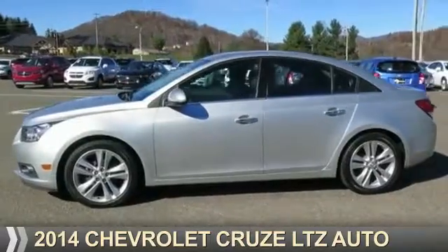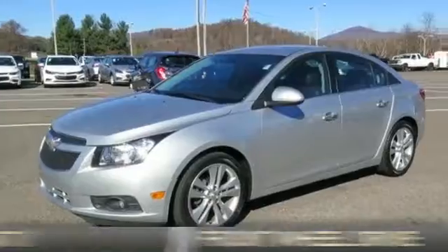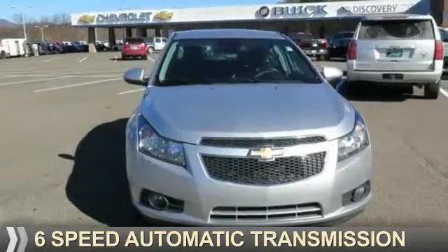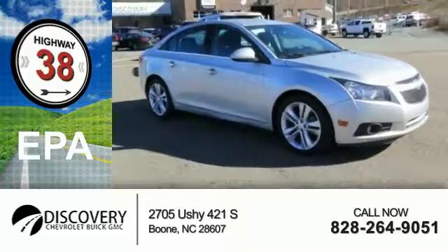Presenting the 2014 Chevrolet Cruze. It's powered by front wheel drive, a 1.4 liter 4 cylinder engine, and a 6 speed automatic transmission. Great fuel efficiency saves you money by requiring fewer trips to the gas station.